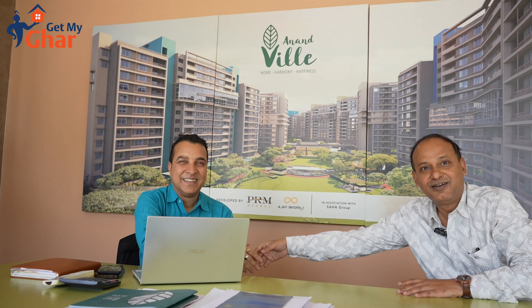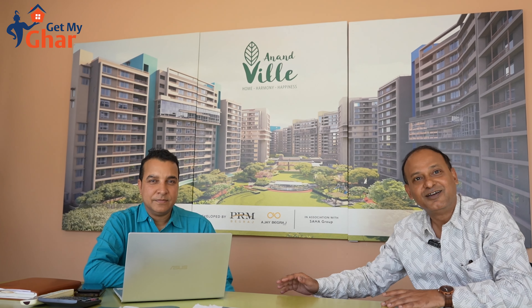Mr. Jha, one of my colleagues, will take you through the journey to the end. Hello, very good afternoon. Most welcome to Anand Villa.